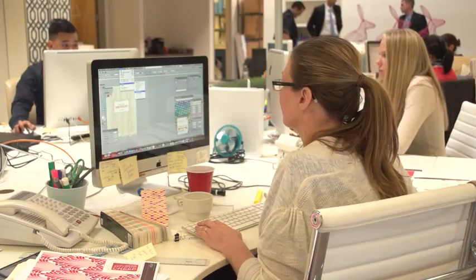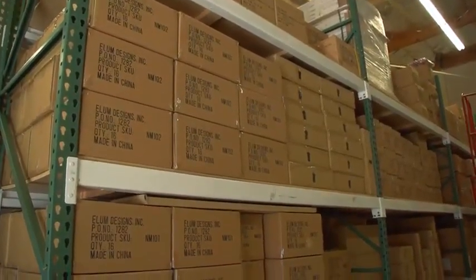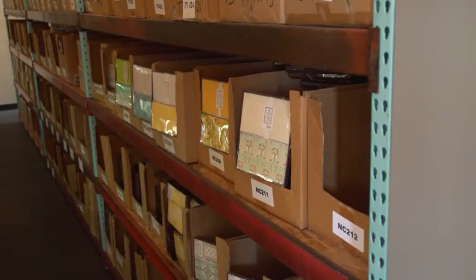We have a very diverse customer base. Our customer base consists of mom and pop paper retail stores, and national chains that we sell to, which includes Papyrus, Paper Stores, The Container Store, TJ Maxx, Home Goods, and Marshalls.